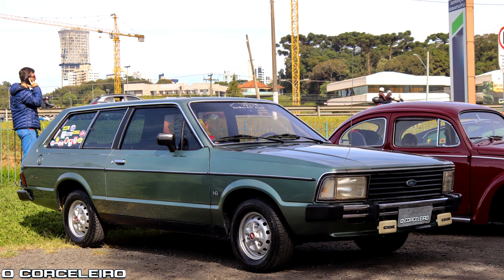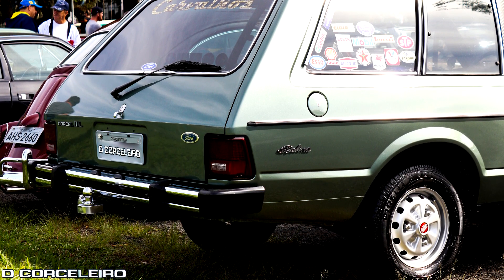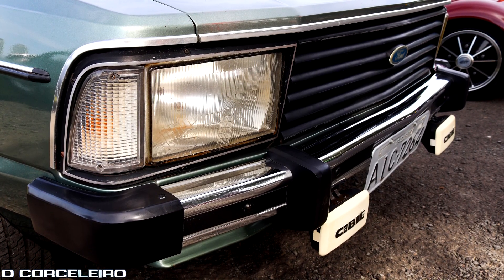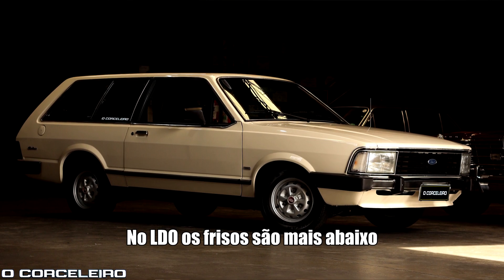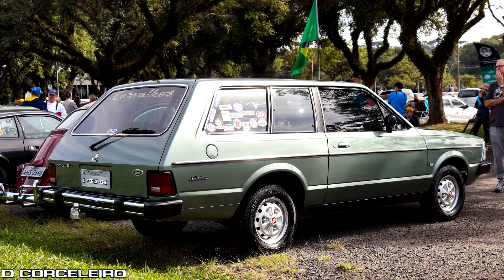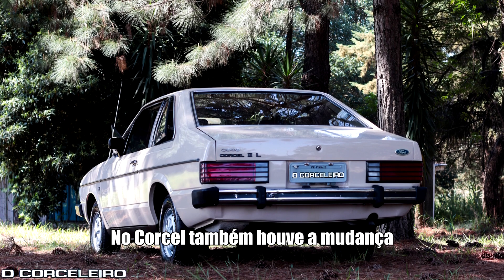Para falar um pouco sobre esse modelo 82 do Corcel 2: ele foi apresentado em 77 como modelo 78. Aqui ele já apresentava algumas diferenças da versão original. Ele já apresenta as polainas nos para-choques — isso foi uma diferença nos frisos também. Existe uma diferença dos frisos entre o modelo LDO e o modelo L. O modelo L sofreu uma modificação justamente para 82: o friso não vai até a traseira do carro, ele termina ali perto da lanterna traseira e não circula o carro, como era nos modelos anteriores até 81.